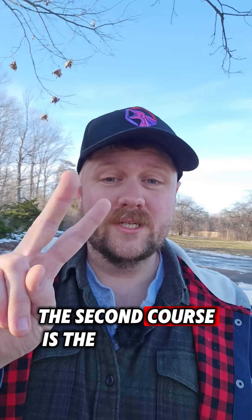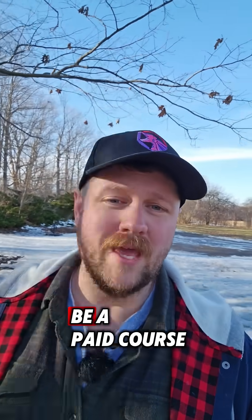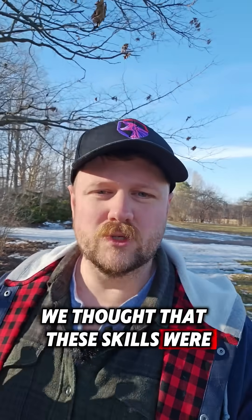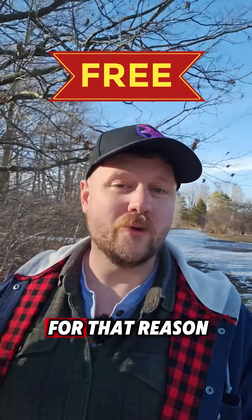The second course is the Soft Skills for the Job Market course. This course actually used to be a paid course in our paid tier. However, we thought that these skills were so important for everyone to know that we made it free just for that reason.